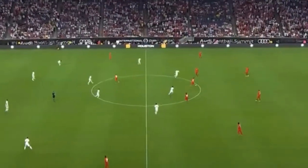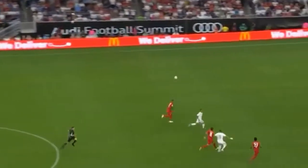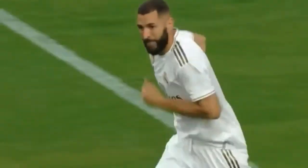Bayern begin in their iconic red jerseys, Real Madrid of course. This is Marcelo. Goes long towards the chasing Benzema, on towards Isco, and Benzema's shot. And the first escape of Bayern.